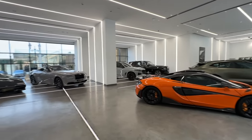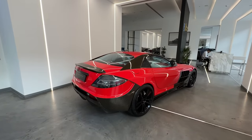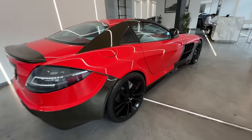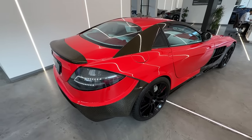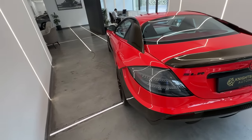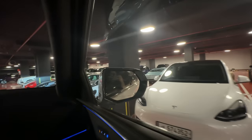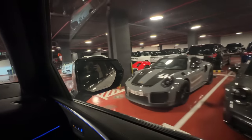Rollies, Colonins - that is pretty sick. We have the Mansory SLR Renovatio. Look at this - this is proper Arab spec. Look at the carbon fiber, you gotta love it, you gotta hate it. By the way, there are no Tesla service centers in Qatar, so if your Tesla fails you're basically out of luck.